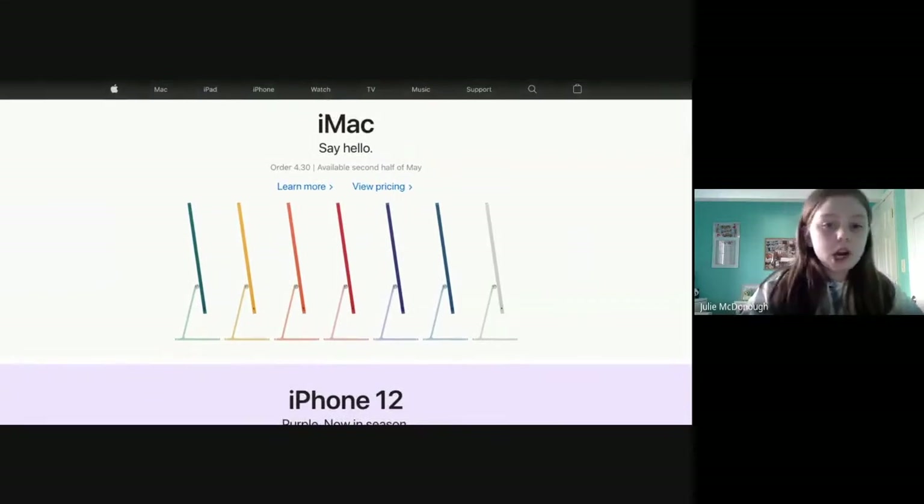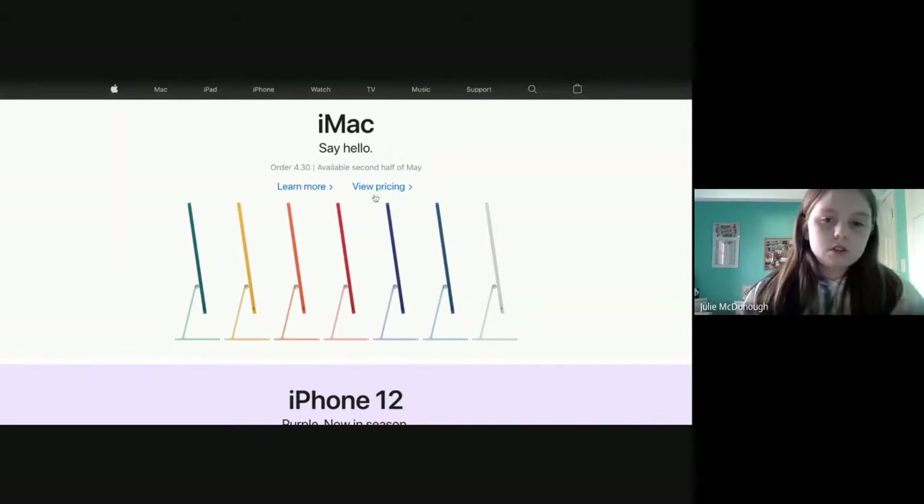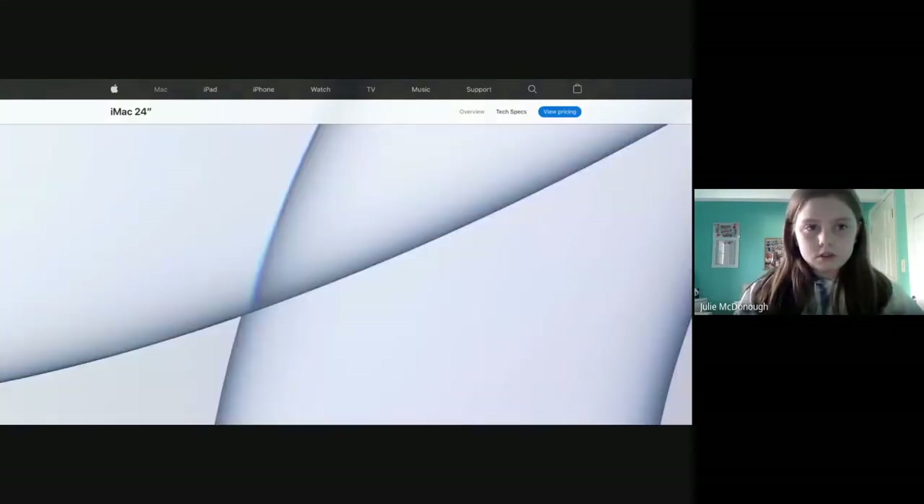They've come out with some new iMacs, which is kind of new but not super new. There are three types, like usual, and we'll look at the pricing.